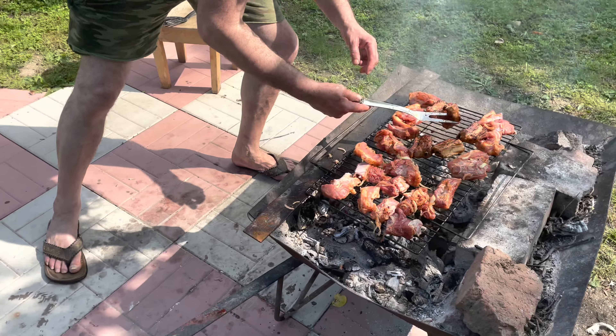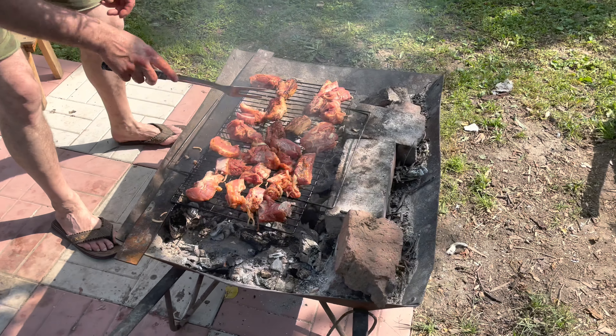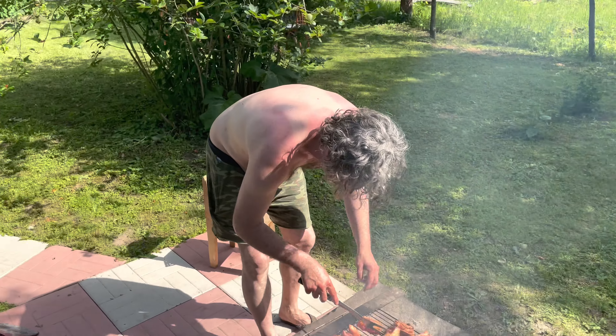Shashlik is usually marinated in vinegar or mayonnaise and we add some spices as well.